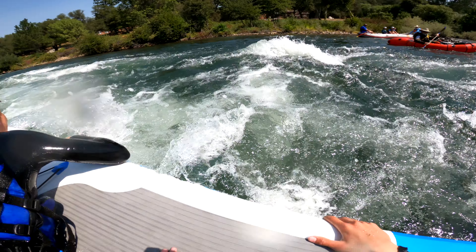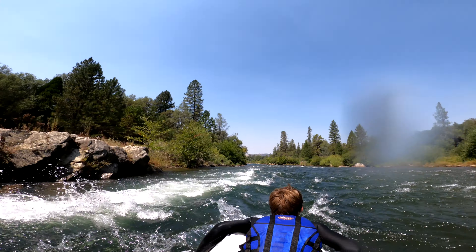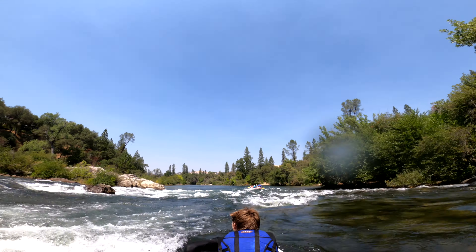To be clear, we had the right of way here. People that are surfing the hole should always look out for people that are coming down the river, because people coming down the river can't stop and they always have the right of way.